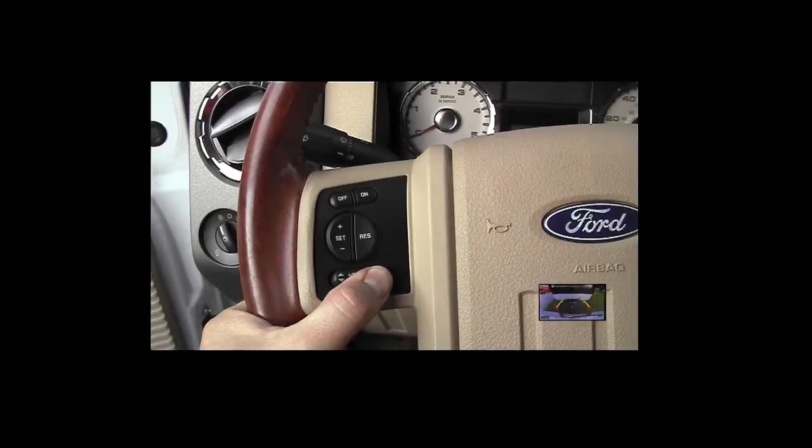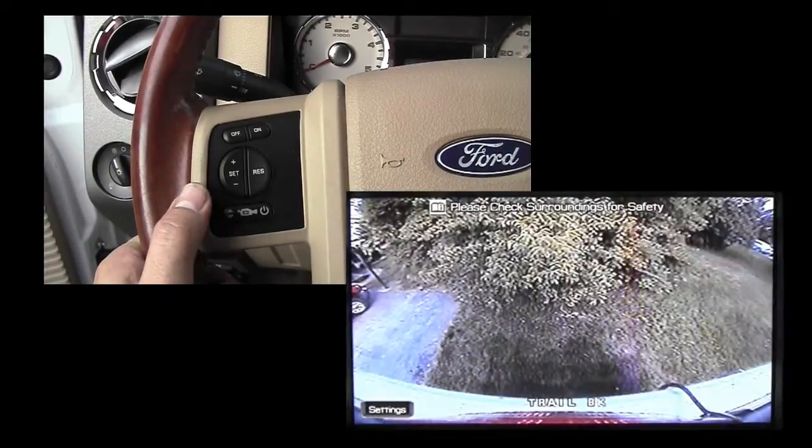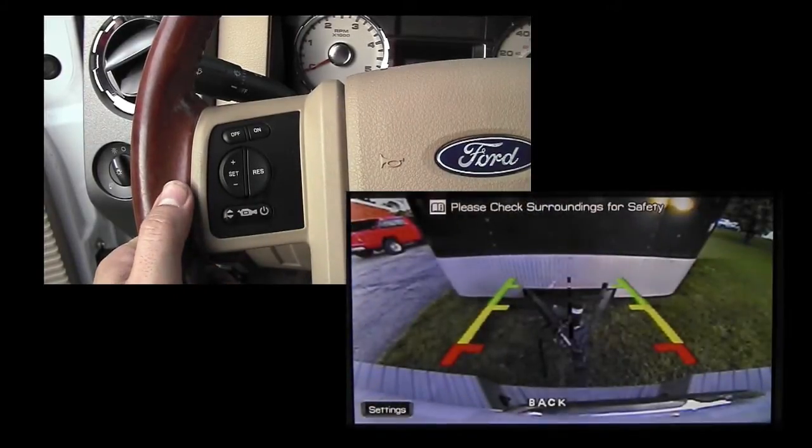To switch between views, a convenient thumb button is mounted right on the steering wheel. A simple button push will allow you to toggle between the front, rear, split, or other views.